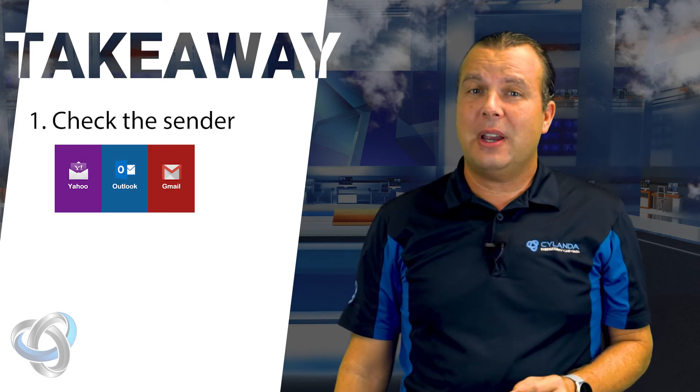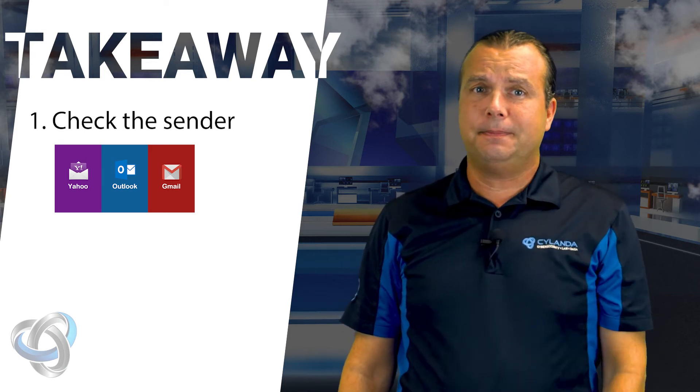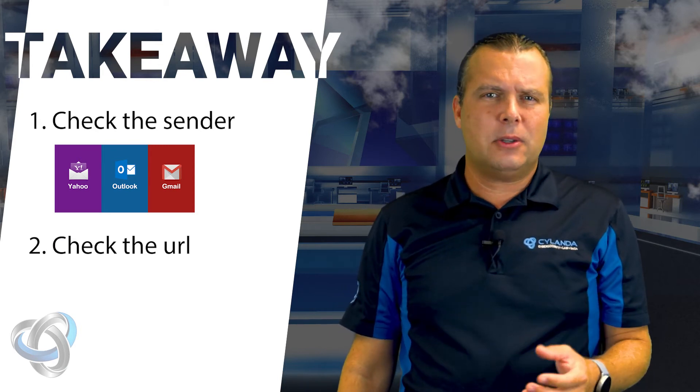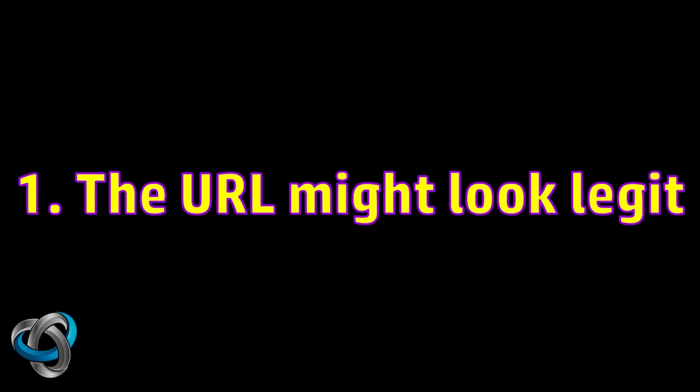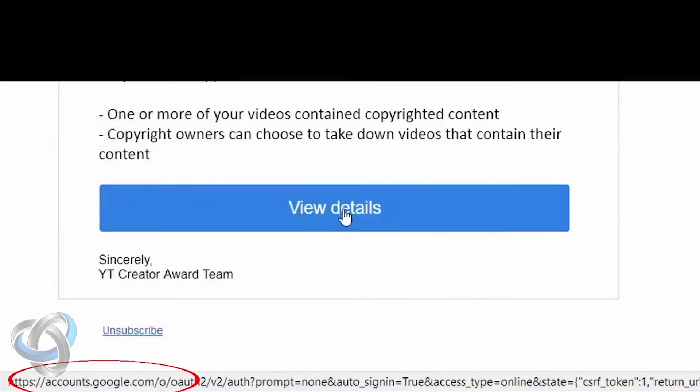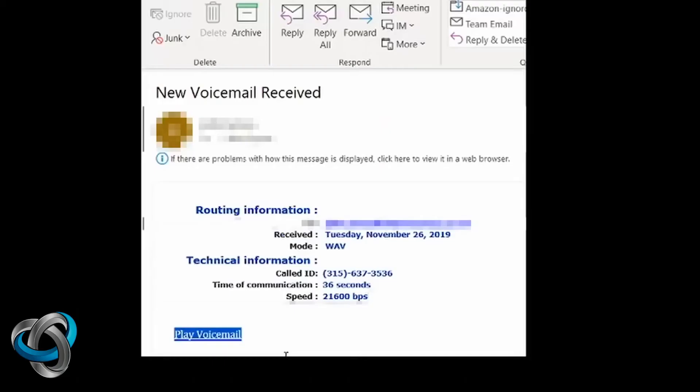Number two is to check the URL. You can hover your mouse over a link embedded in the email message, or tap and hold that link on your phone to see where the link goes. If the website URL doesn't match the sender or the company's domain name, that's a big red flag that someone is trying to trick you.